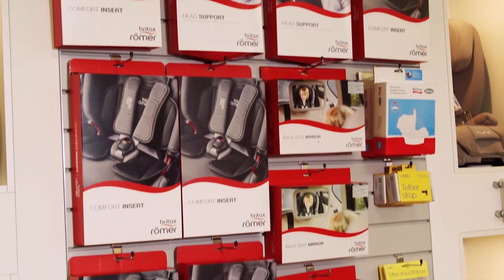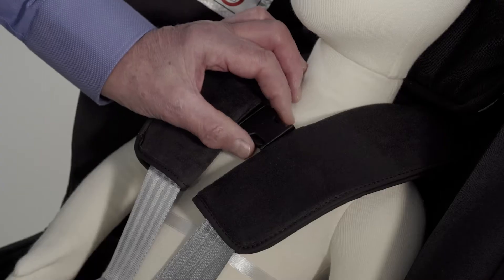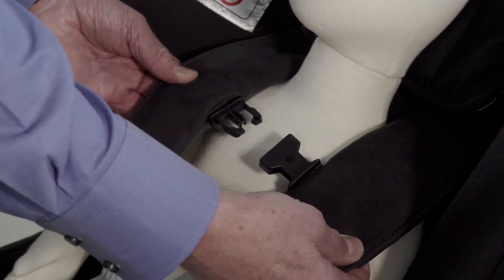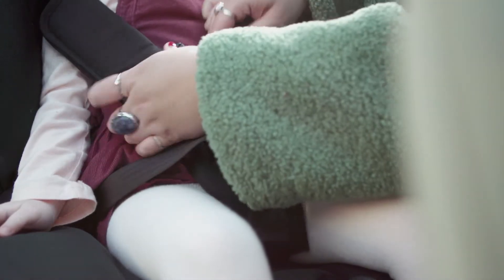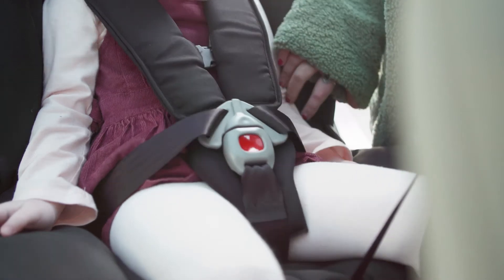One of the many accessories available from the In-Car Safety Centre is this chest clip that we can securely fix into the shoulder straps of many car seats. It makes it more difficult for the child to remove their arms. Undoing it requires more finger strength and dexterity than most younger children have.